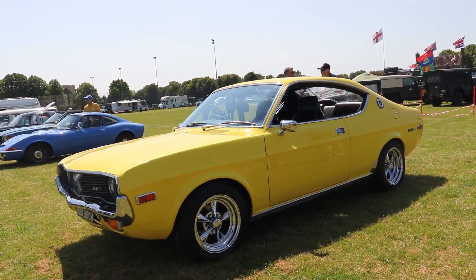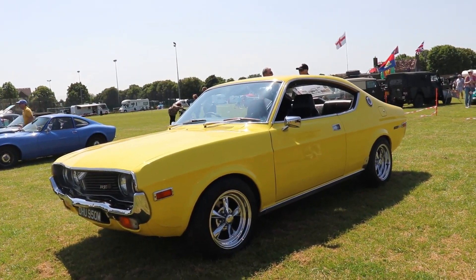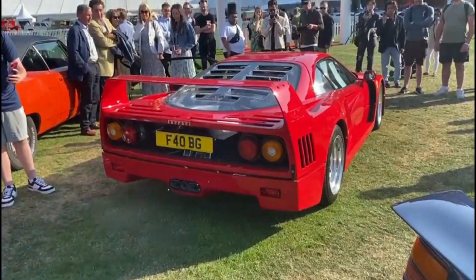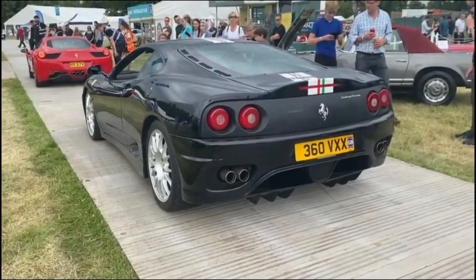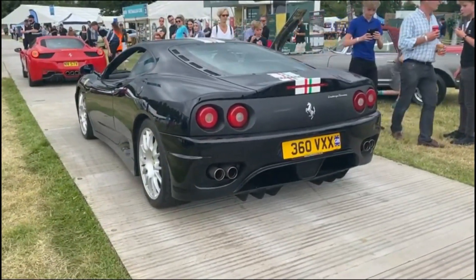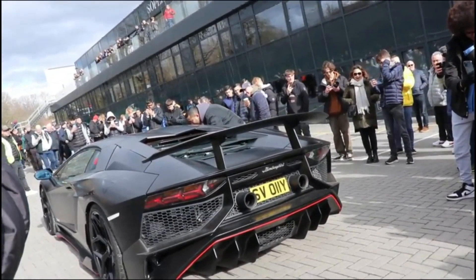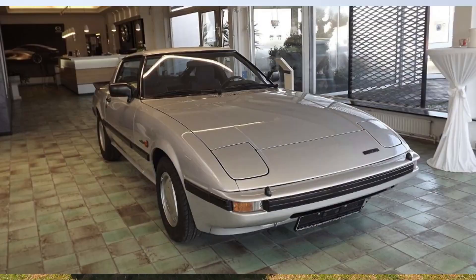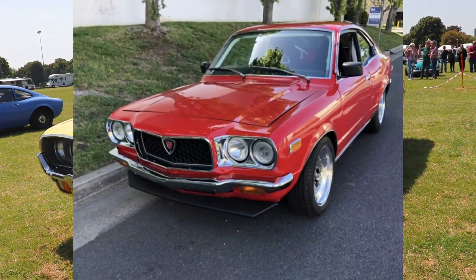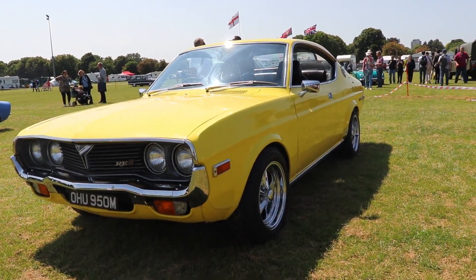Hi guys, I'm Kiri. Welcome to another episode of Kiri's Garage and today's car is the Mazda RX4. This car is kind of a predecessor to the very famous and well-known Mazda RX7. The direct predecessor of the RX7 is the RX3, but the RX4 Coupé version is also considered a predecessor to the RX7 by some people.